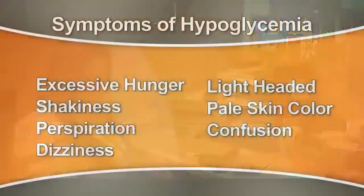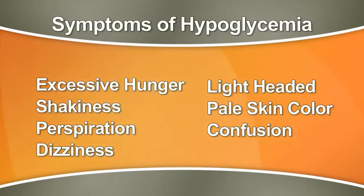Symptoms of hypoglycemia include excessive hunger, shakiness, perspiration, dizziness, lightheadedness, pale skin color, and confusion.